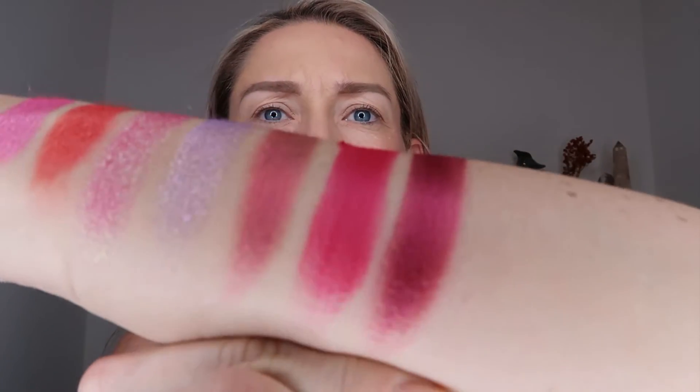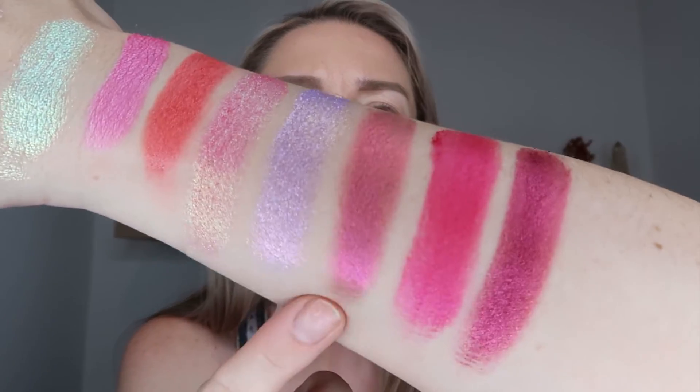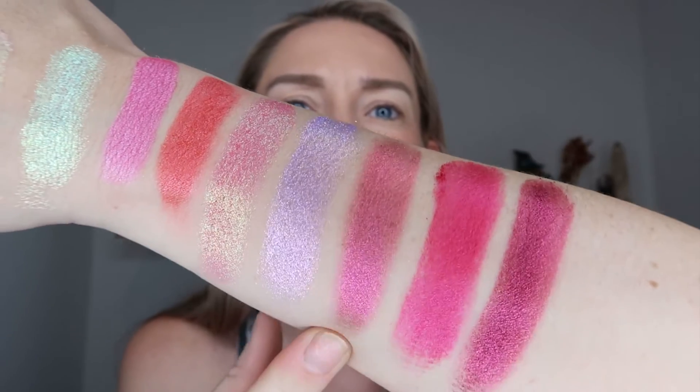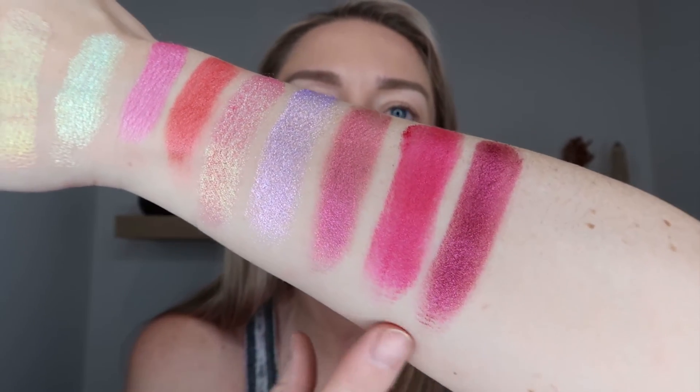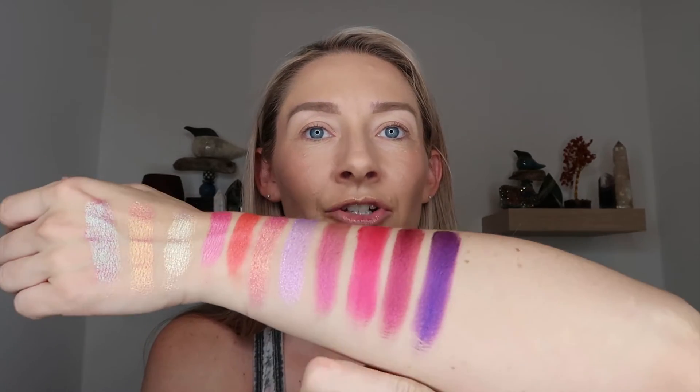Then we have another standard metallic which is the shade Exotic. This is like a deep raspberry — oh yeah, that really shows you the deeper raspberry shade. This duo-chrome to me is almost like if you took those two shades and combined them together. And then that deep deep purple shade we saw — Prickly — that is also one of the velvet satin shades. That's such a good purple — it's not too blue, it's not too red — oh that's such a good purple shade.